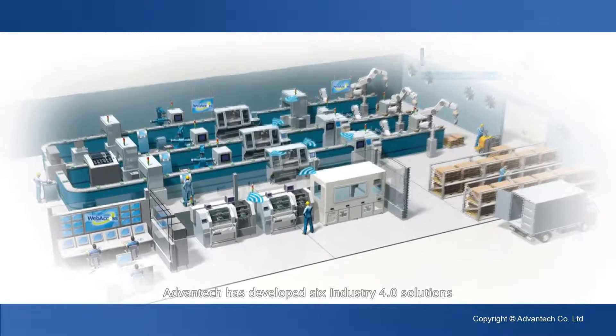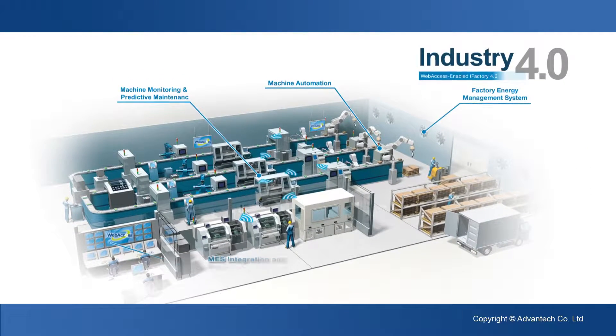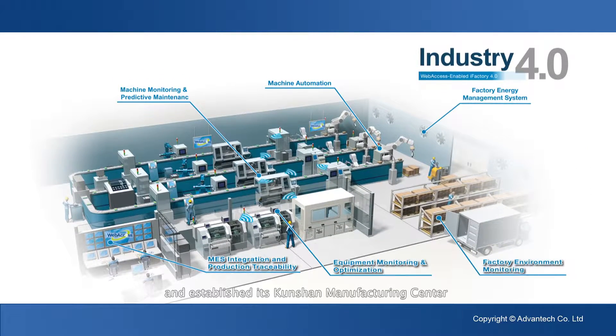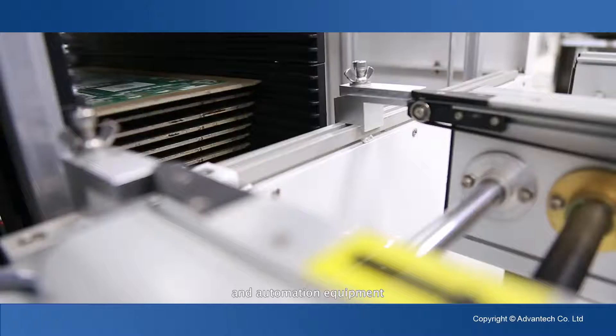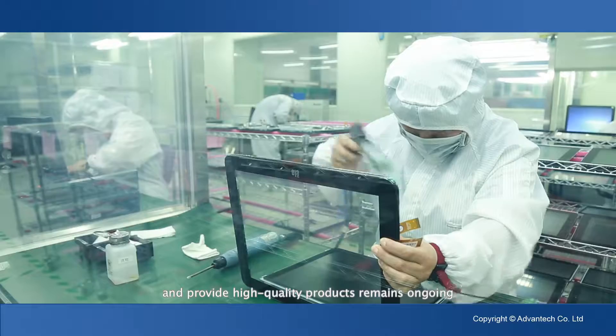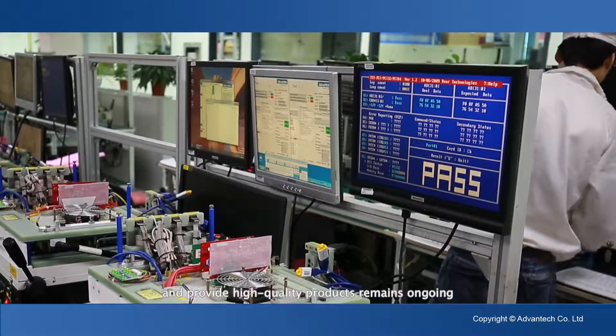Advantech has developed six Industry 4.0 solutions and established its Kunshan Manufacturing Center to serve as an example of an intelligent factory. The development and introduction of technologies and automation equipment that improve production efficiency and provide high-quality products remains ongoing.